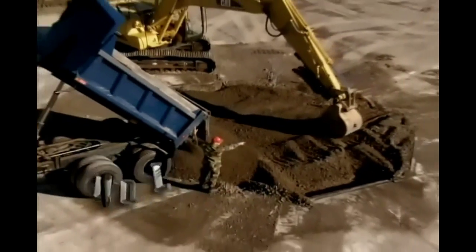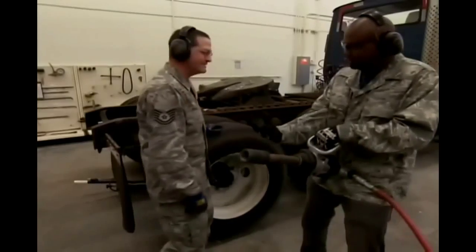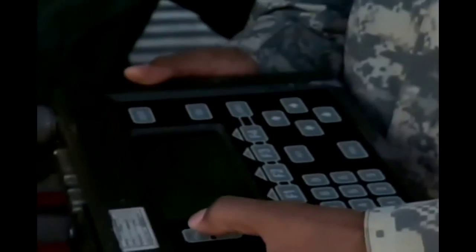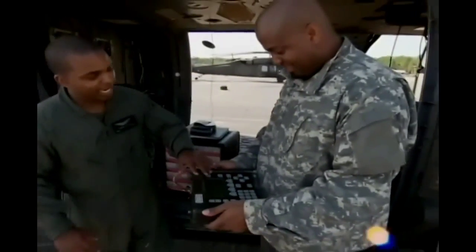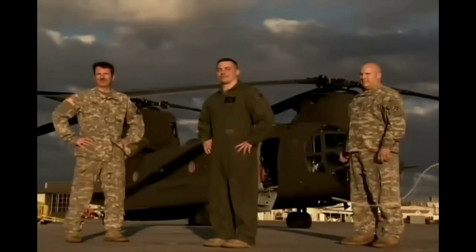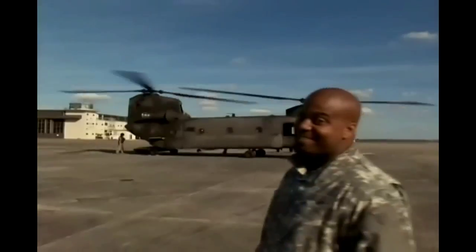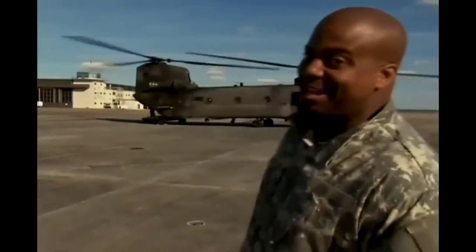When the military tackles a job, they don't mess around. Their tools are big, powerful, and way high tech. Collecting the DAU comes to the Cadu. We're learning all about it and having some fun with the Florida National Guard. At Cecil Field, we're checking out all kinds of choppers. Now that's one bad manma jammer right there.